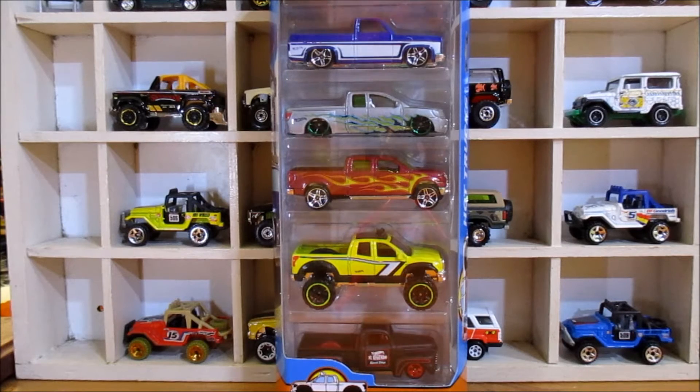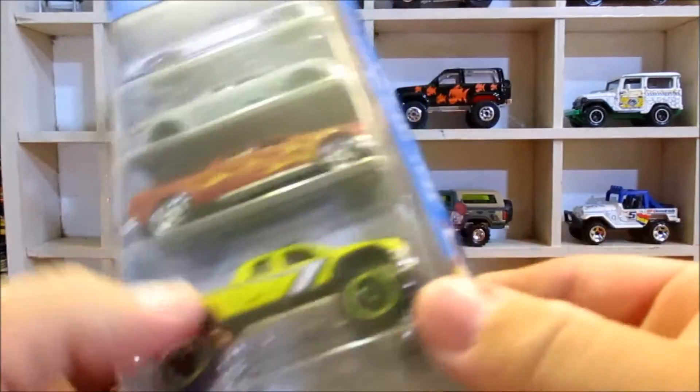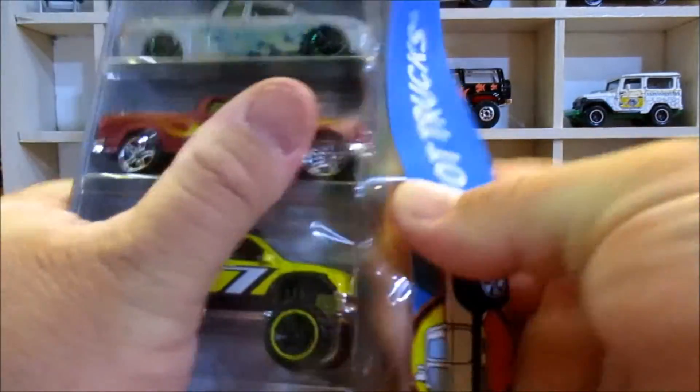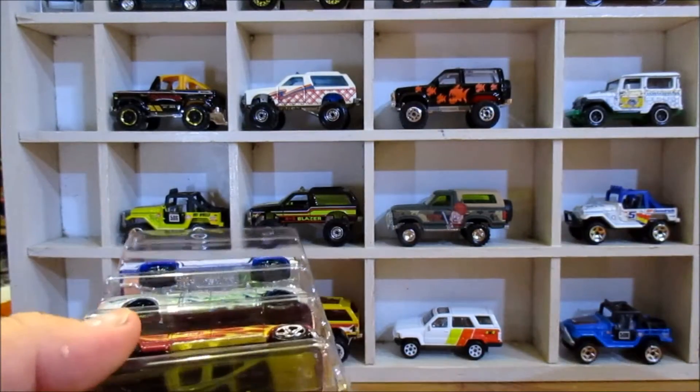G'day, Wayne here. Got another 5-pack for you from the Hot Trucks. Just found this one today, so I had to grab it. Let's get this cracked open for you and I'll give you all a look. There'd be a few people out there that would have already got these, but it's now my turn to show you.